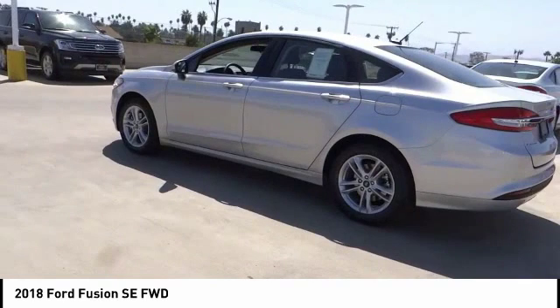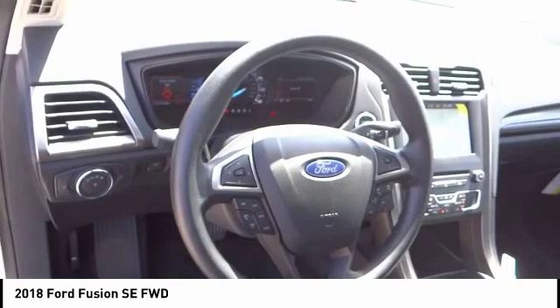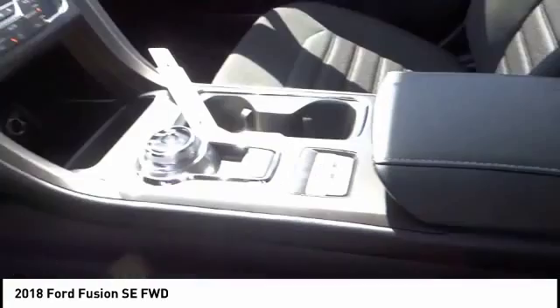A vehicle like this doesn't come along every day. Come in and get it before someone else does. Come in and get it.